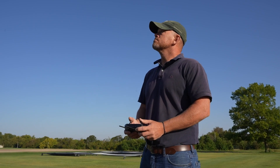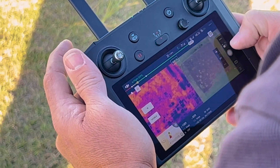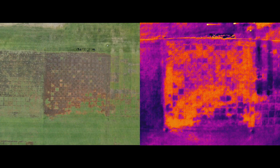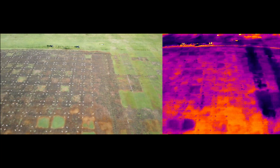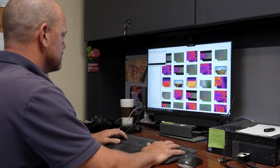The one we're most excited about right now is a new drone that takes a simultaneous red-green-blue image — which is a normal photography image — and also takes an infrared image at the same time of the same area. As these wetting agent trials progress, we start seeing localized dry spots develop. Those spots will also heat up very quickly, and you can get a very clear view of those products working or not working as you start seeing those thermal images.